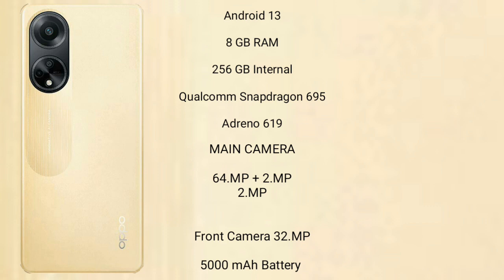The Oppo F23 comes with 8GB RAM and 256GB internal storage, a Qualcomm Snapdragon 695 processor, and GPU Adreno 619.